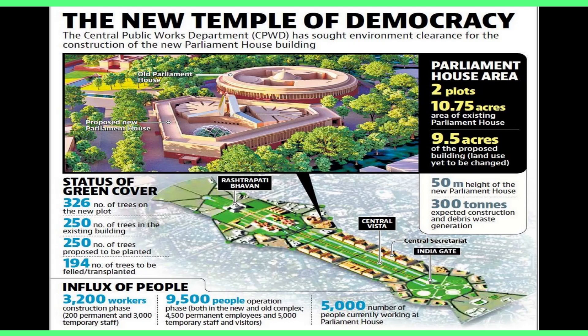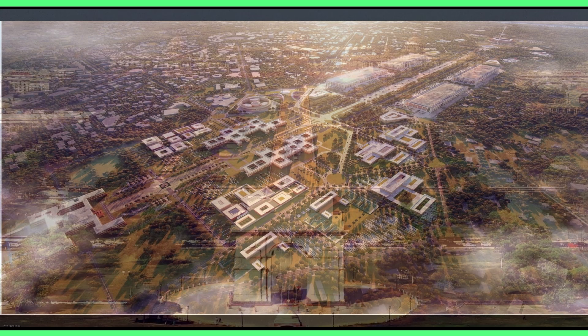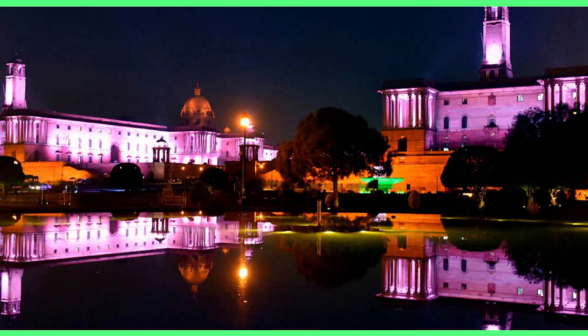The legislative branch of India is currently housed in the Parliament House. The executive branch, consisting of the President, Vice President, Prime Minister and 51 ministries, resides in numerous buildings in and outside the Central Vista. In its original form, completed in 1931, the latter consisted of President's House, Parliament House, North and South Blocks, and National Archives.